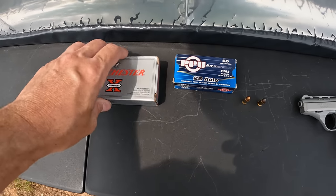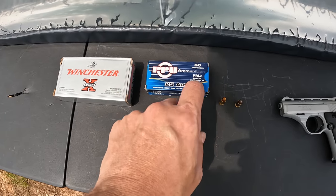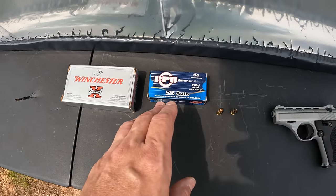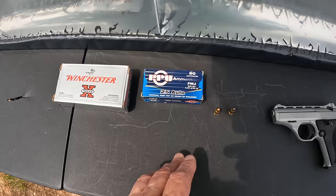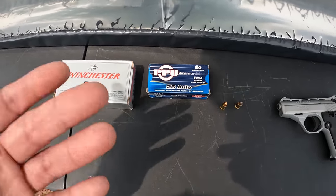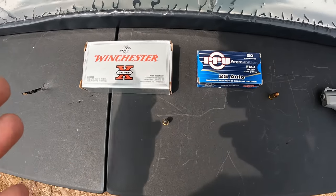What we're checking out here is a little guy — we've got some 25 Auto. Both of these were actually sent to me by Luke, so I really appreciate that. We've got some FMJ first — just regular PPU 50-grain FMJ. I looked up a couple of places where this is being sold and this stuff is around 771 feet per second from the muzzle according to the box.